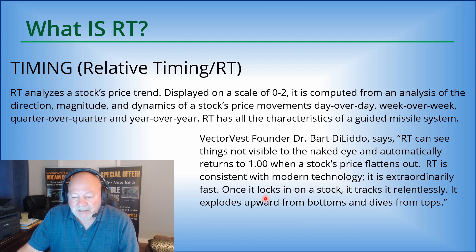It is extraordinarily fast. Once it locks in on a stock, it tracks it relentlessly. It explodes upward from bottoms, giving us an indication it might be time to purchase the stock. And it dives from tops when the price starts to lose momentum, even before the price loses.